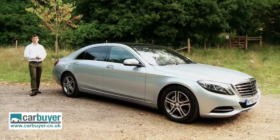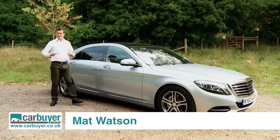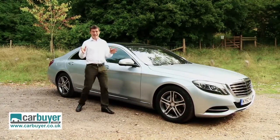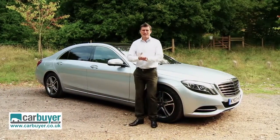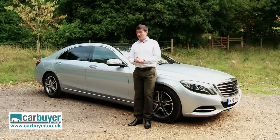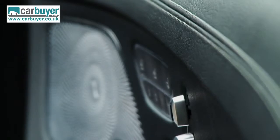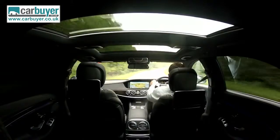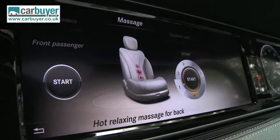The Mercedes S-Class is one of the poshest cars on the road, and so for this review I thought I'd better dress appropriately. Mercedes has always used the S-Class to showcase its engineering expertise, and the old car was so good that this new one has some very big boots to fill. In order to do that it must offer the utmost in luxury, unprecedented comfort, an impressive ride, and world-leading technology.